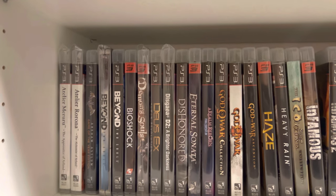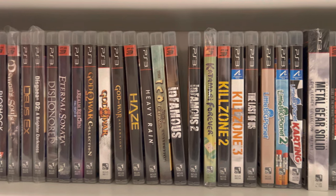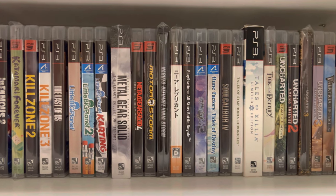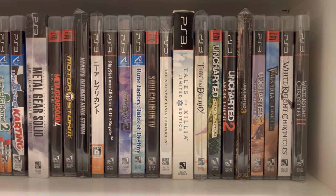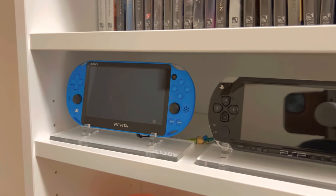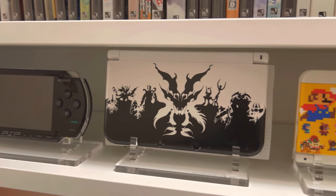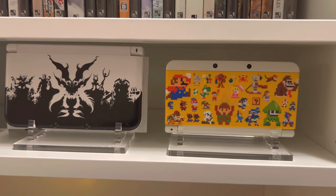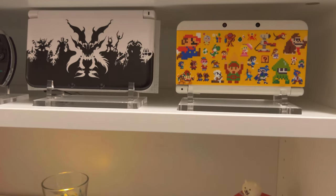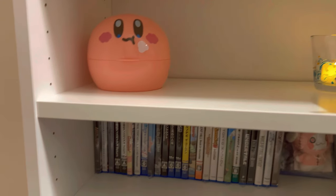Our PS3 collection is a decent size — another one we're still working on with several games we want to add. It's still just one shelf at this time, but loving what we have so far. This little awkward shelf here is where we have some of our handhelds — our PS Vita, our PSP, a limited edition Shin Megami Tensei 3DS, and then this 3DS with changeable covers that I want to find more of. We have a blank shelf just waiting for more games — at least we have room to grow.